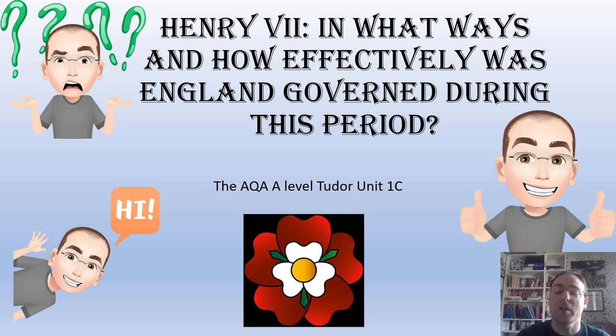Hello everybody. This is part of our series looking at the Tudors, in particular AQA A-Level Unit 1C. What we're doing is going through the different monarchs and looking at the key questions. This all overlaps and connects really closely with the previous video I've done looking at the power of the monarchy and how Henry VII both consolidated and extended that.